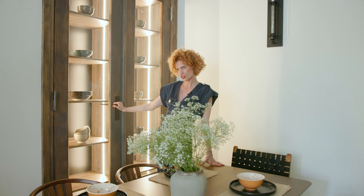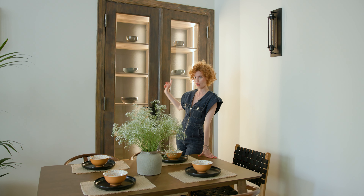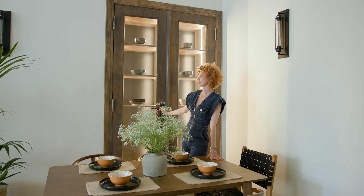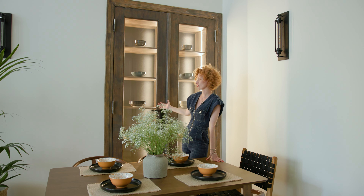Jest to przejście — no nie do końca przejście — kiedyś to było przejście do mieszkania obok, ponieważ to mieszkanie i mieszkanie obok stanowiło całość. To było kilkadziesiąt lat temu, w tej chwili mamy pozostawione tylko drzwi.